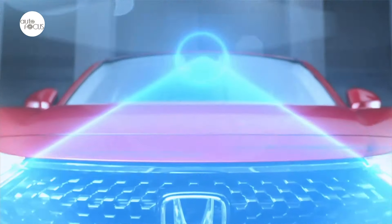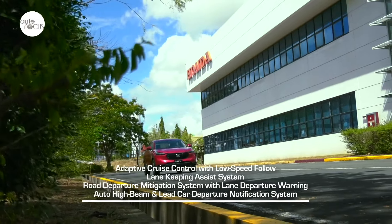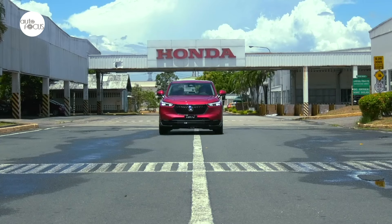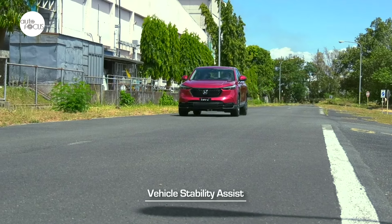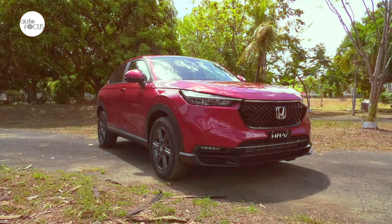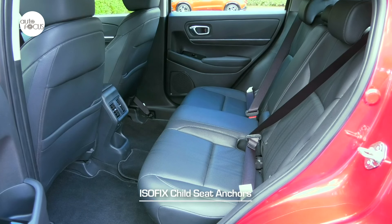The HR-V comes standard with Honda Sensing, a suite of driver assist technology including collision mitigation braking system, adaptive cruise control with low-speed follow, lane keeping assist, road departure mitigation with lane departure warning, auto high beam, and lead car departure notification. It also features an anti-lock braking system with electronic brake force distribution, vehicle stability assist, hill descent control, hill start assist, auto brake hold, agile handling assist, and a multi-view rear camera. Standard safety equipment includes three-point ELR seatbelts with reminder for five, front and side airbags, speed-sensing door locks, and ISOFIX child seat anchors.